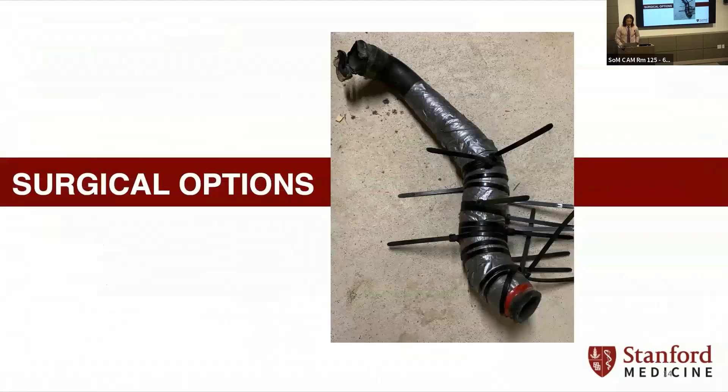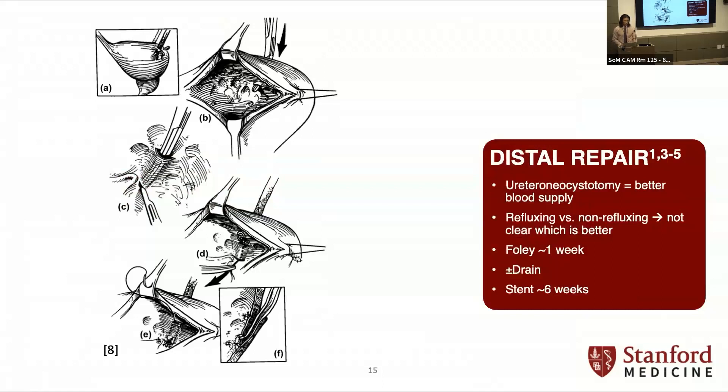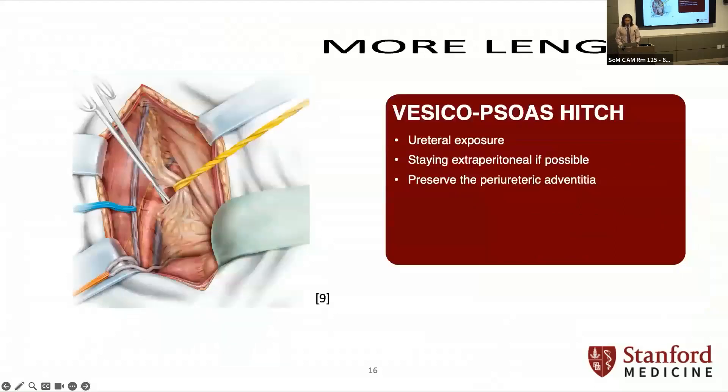Surgical options — most people are familiar with these, so I'll go over some pictures. For distal repair, re-implant is the way to go. The reason people moved away from primary ureteroureterostomy for distal injuries is that re-implantation incorporates a lot more collateral flow from the bladder and better preserves blood supply. There's not a lot of consensus on refluxing versus non-refluxing. Plan for a Foley for about a week, a drain, and a stent for about six weeks per guidelines — though a lot is up to clinician discretion. For ureteral exposure: the ureter is identified, and you want to stay extraperitoneal if you can and preserve the adventitia, keeping a generous bunch of tissue around it.